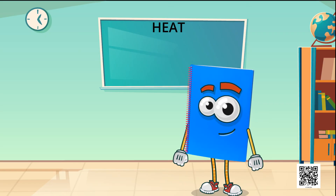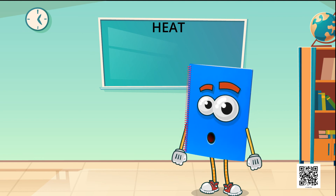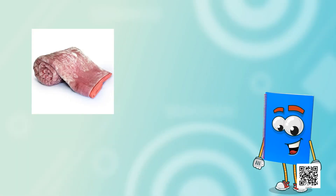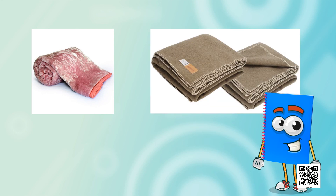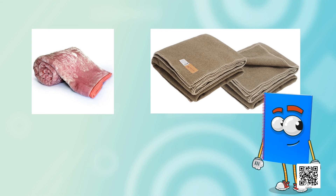Now I have a question for you. Suppose you are given the choice in winter of using either one thick blanket or two thin blankets joined together. What would you choose and why? Remember that there would be a layer of air in between the blankets.